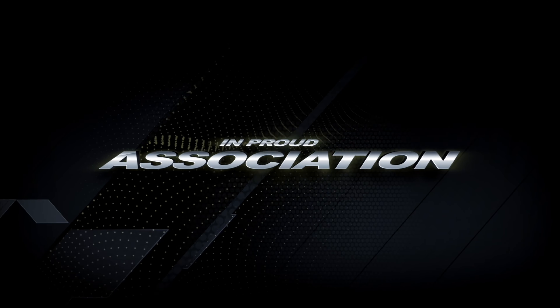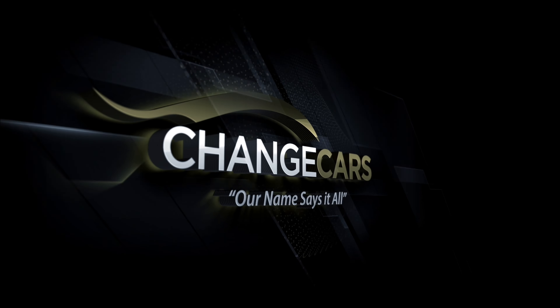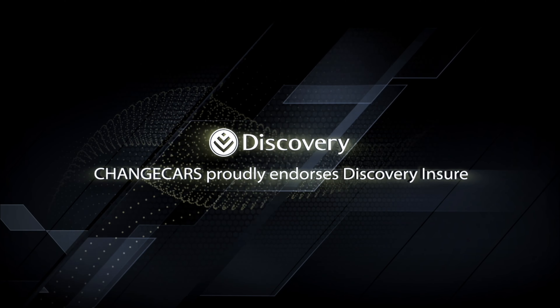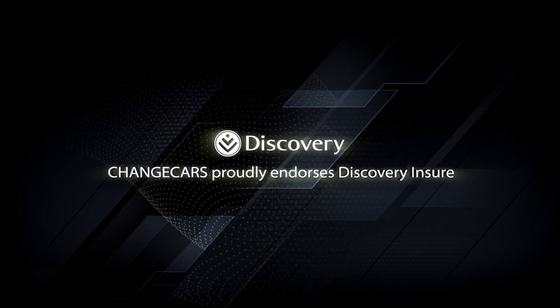Switch Off South Africa, empowered in association with Change Cars. Change Cars is a trusted online website because they work with trusted dealers and the best insurer in South Africa, Discovery Insure.